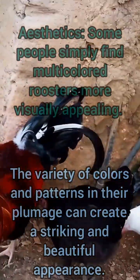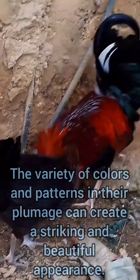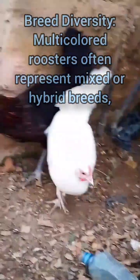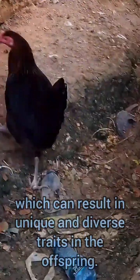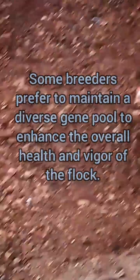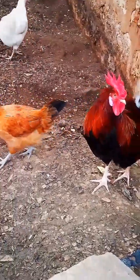Based on aesthetics, some people simply find multi-colored roosters more visually appealing — a variety of colors and patterns in their plumage can create a striking and beautiful appearance. Based on breeding diversity, multi-colored roosters often represent mixed or hybrid breeds, which can result in unique and diverse traits in the offspring. Some breeders prefer to maintain a diverse gene pool to enhance the overall health and vigor of the flock.